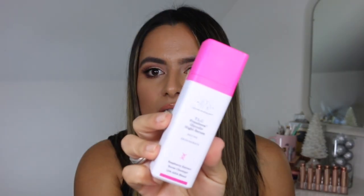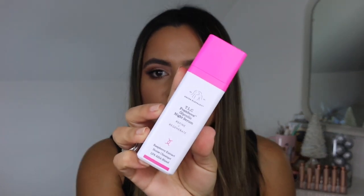Hi everyone and welcome back to my channel. Today I am reviewing the Drunk Elephant TLC Framboos Glycolic Night Serum — that is what she looks like. Before we begin, I'd love to invite you to subscribe to my channel if you haven't already. Hit the notification bell so you're notified whenever I make a new upload, and add me on all your other social media platforms. I'll link my handles down below.